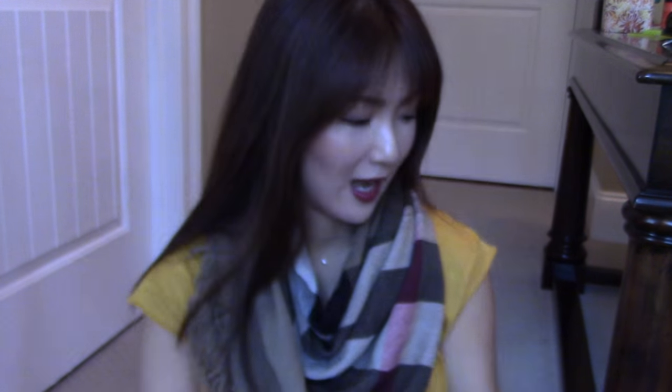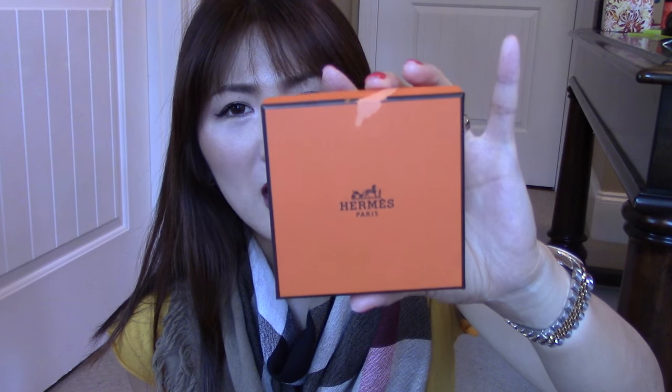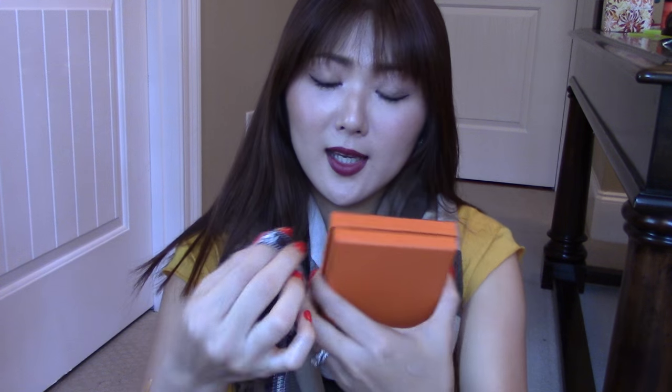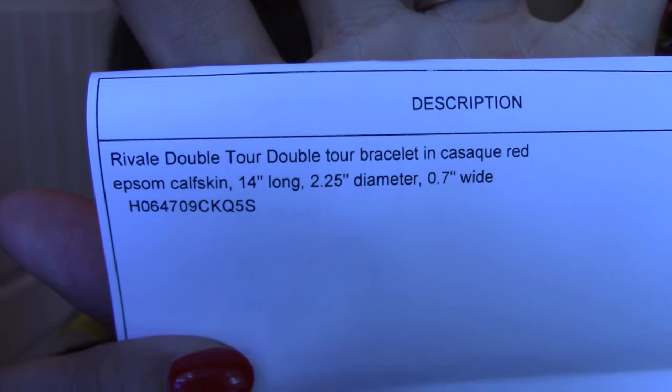I purchased it online and I had to exchange the size because it just didn't work. Here is the box — I don't know why they sent me this type of box, but it was like this when I got it, with peeling. I wish they just sent me one without that. Here is the ribbon, and as I said, I already opened it. There is the little booklet. Let me show you guys the item number and things first because I always tend to forget and I get lots of questions.